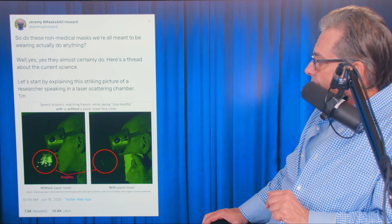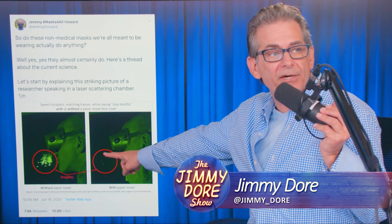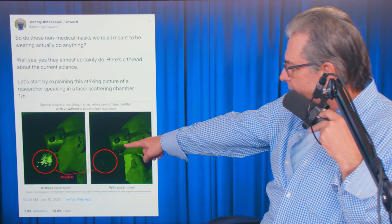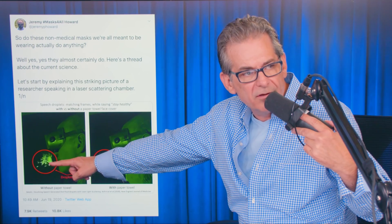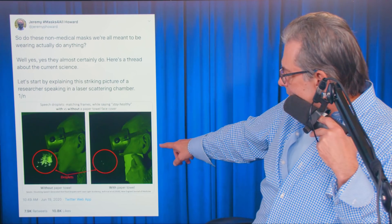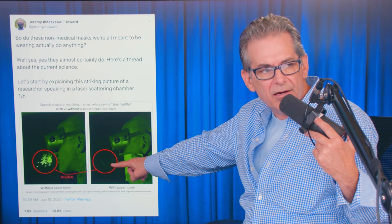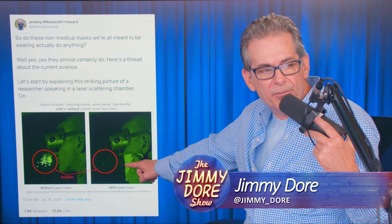Let's start by explaining this striking picture of a researcher speaking into a laser scattering chamber. So can you see this picture? That's a person. They have an eye mask on, and this little red circle here is when they talk — that's the stuff that comes out of their mouth. You can see it with a special light on it.